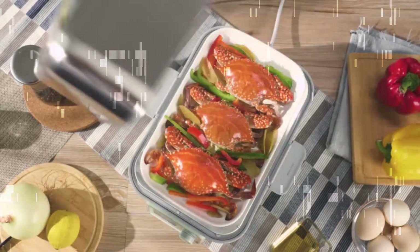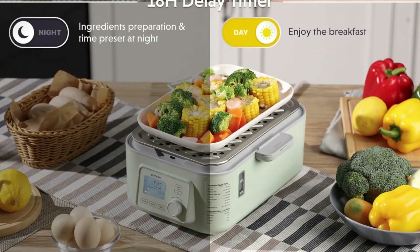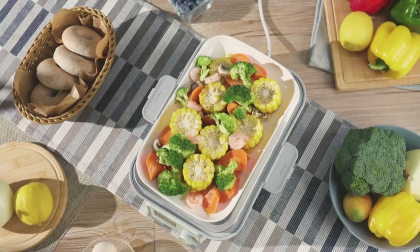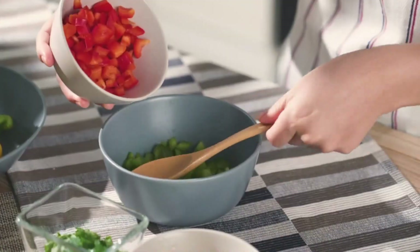This digital steamer produces steam quickly within one minute, without leaking air or spraying water. It can keep the nutrition and freshness of food while ensuring the cooking speed. The booking starting function is very convenient — pre-programmed so you can eat at your desired time.